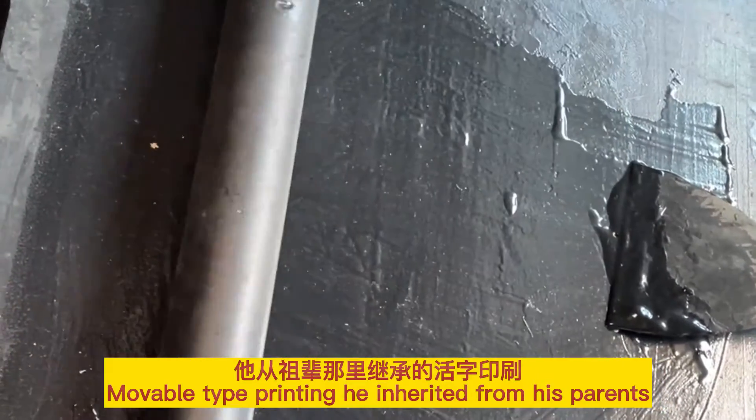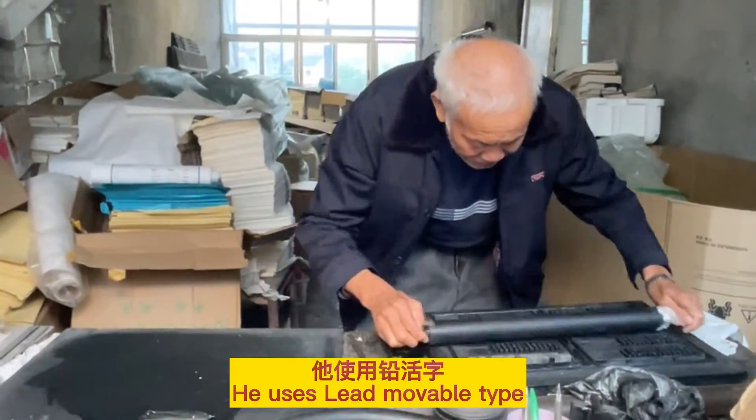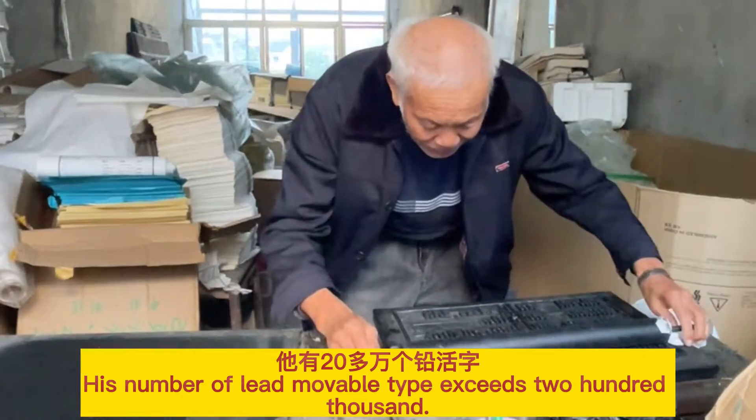Movable type printing was inherited from his parents. He uses lead movable type, and his collection of lead movable type pieces exceeds 200,000.